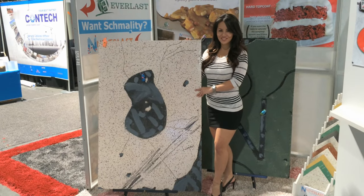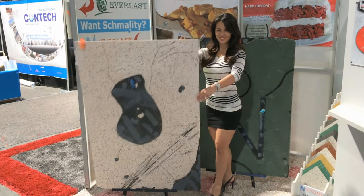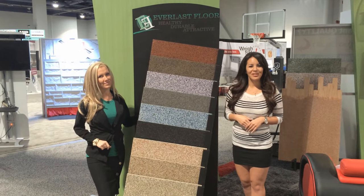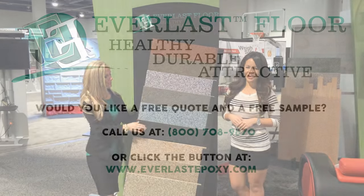All of which explains why Everlast takes on and knocks out all companies. Would you like a free quote or free sample? Please call us or fill out our online request form.